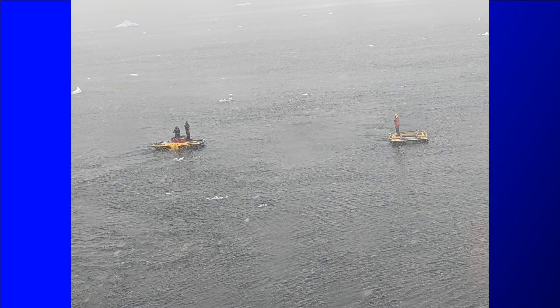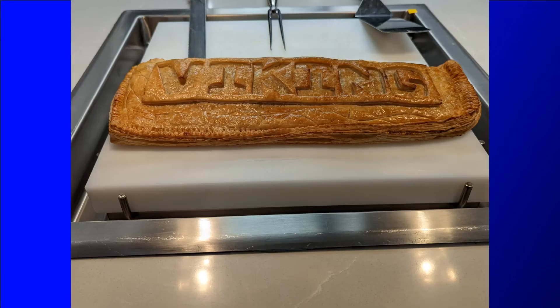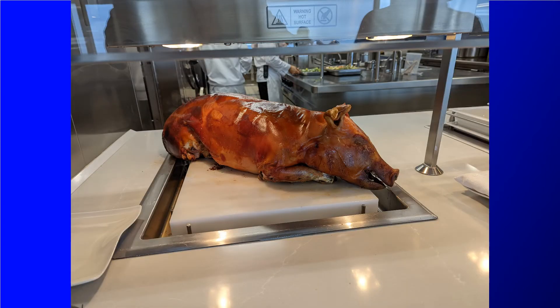Later that evening we went and enjoyed some dinner in the World Cafe. There is a wide variety of options from Salmon Wellington to Tomahawk Steaks, and my all-time favorite is gelato for dessert.